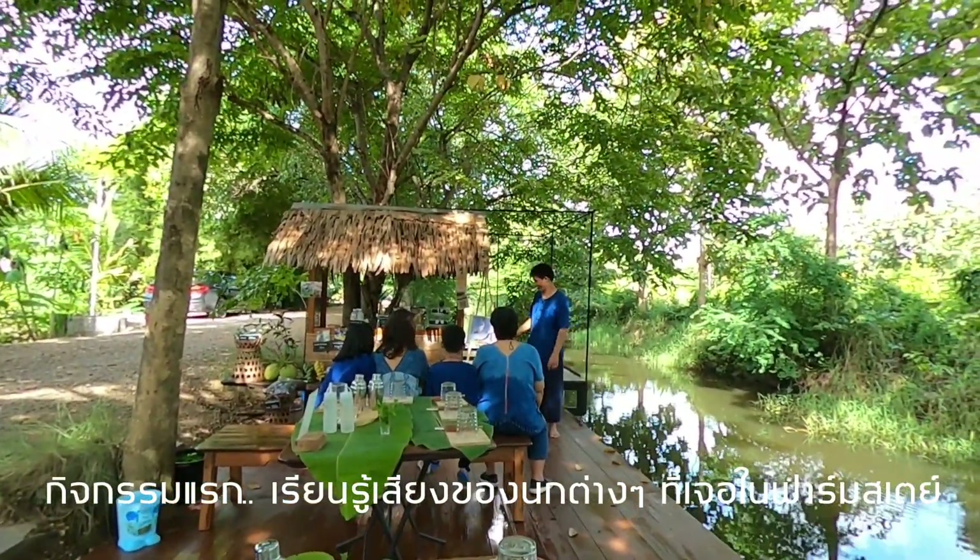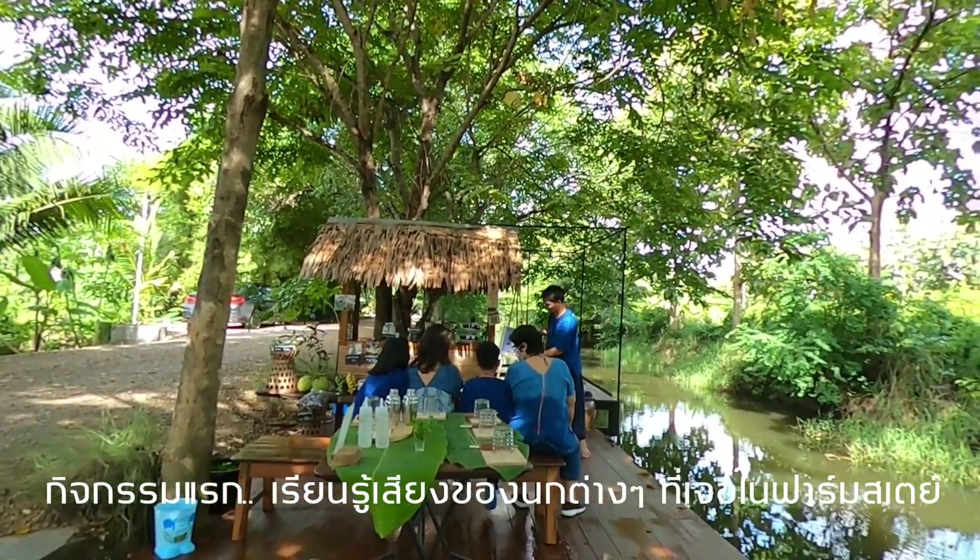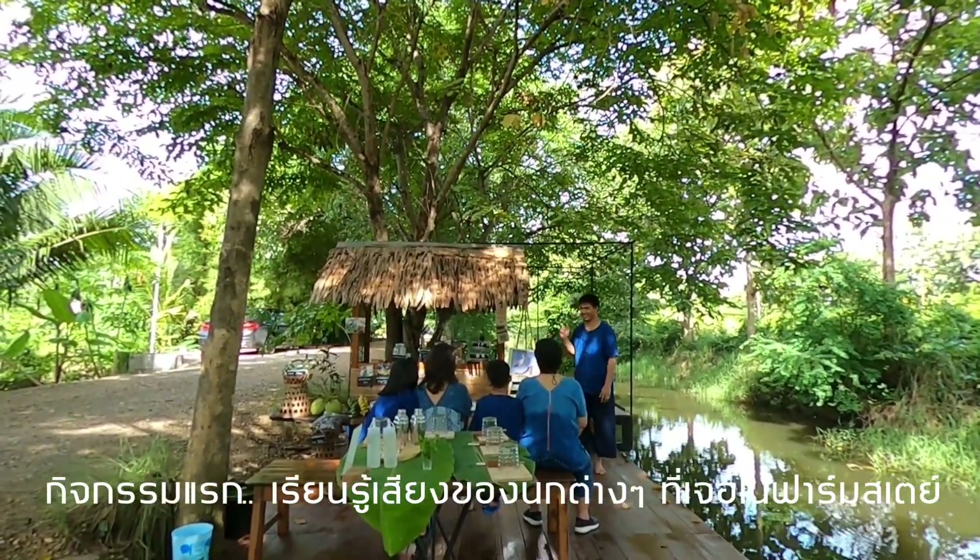And this is the first activity: learning the calls of the birds found in the farmstay.